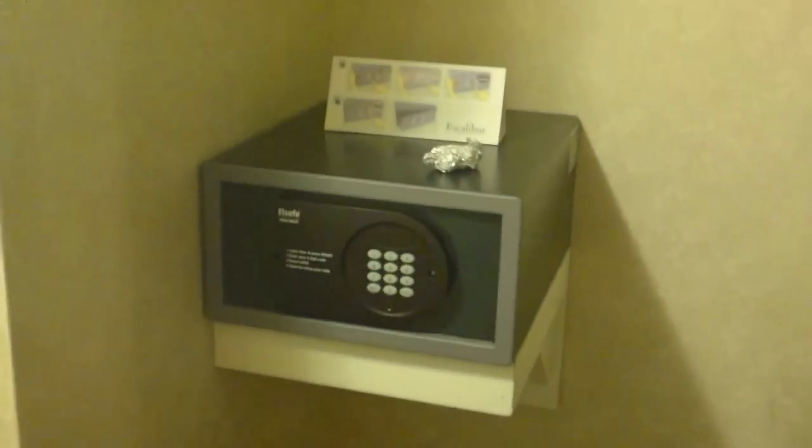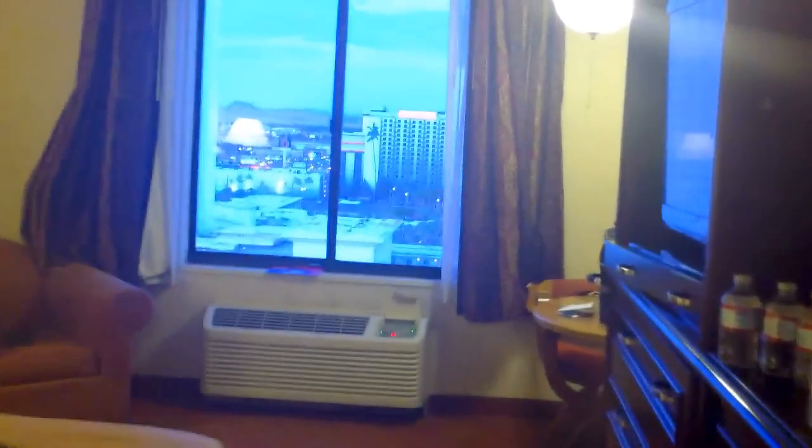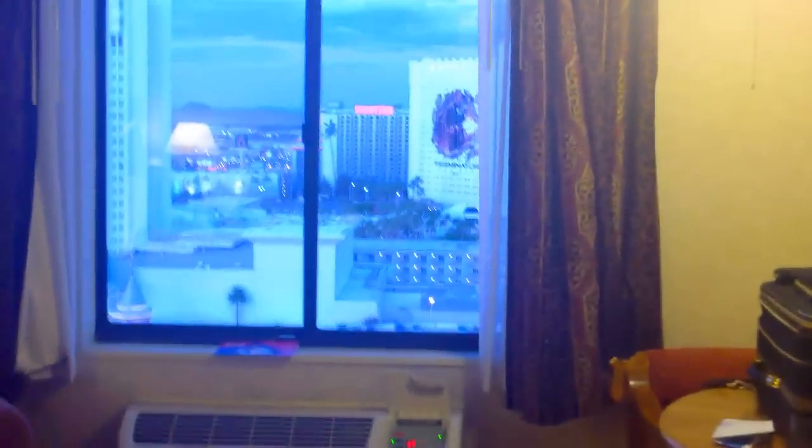Good news: I got the safe to work. Apparently the batteries were dead — something so simple. It didn't indicate that, so I didn't know. But I worked it out.